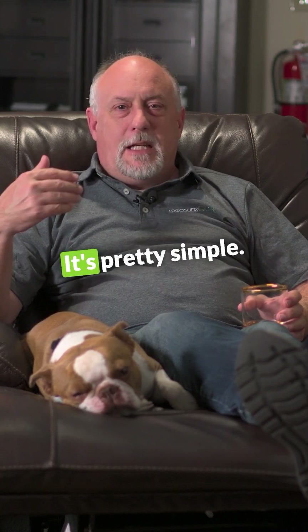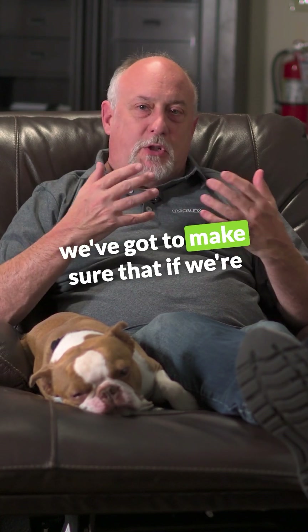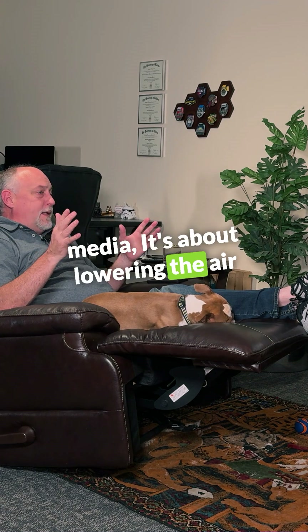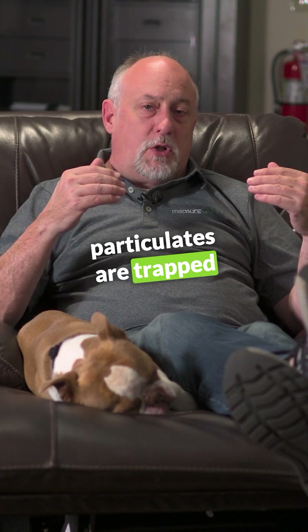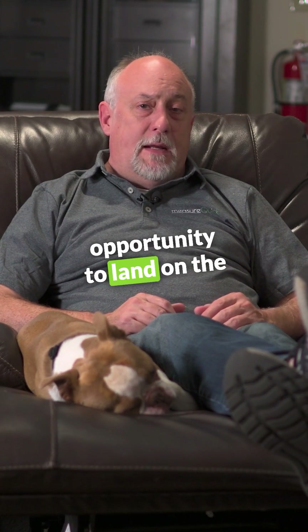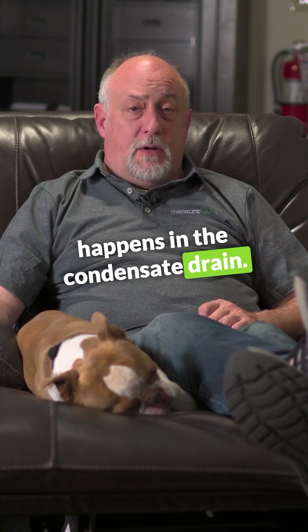How does the dirt get in there? It's pretty simple — it gets past crappy filters and crappy installed filters. We've got to make sure that if we're going to put in a high quality filter media, it's about lowering the air velocity as it goes across the filter. If we make sure that those particulates are trapped in that filter, then they never have an opportunity to land on the evaporator coil where they end up providing the food source for the biological growth that happens in the condensate drain.